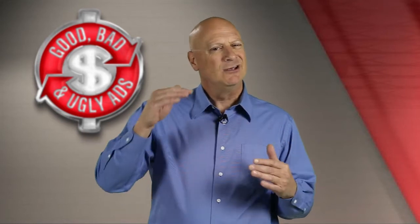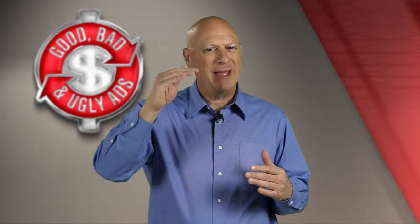In our last episode, we showed you a marketing specimen from one of our viewers that we said was borderline good or bad — not terrific either way.